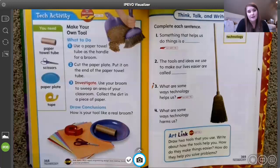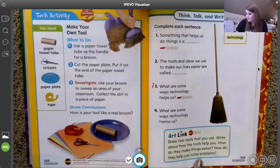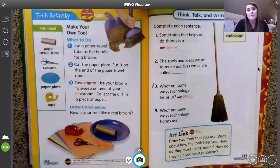Here's our little art link: if you want, draw a picture of two tools that you use — it might be something different than what we talked about in the text. Draw two tools that you have either at school or at home, and write a sentence about how each one makes things easier and helps you solve problems. Maybe you can also think about a way it might hurt us if we don't use it appropriately or if we use it too much.